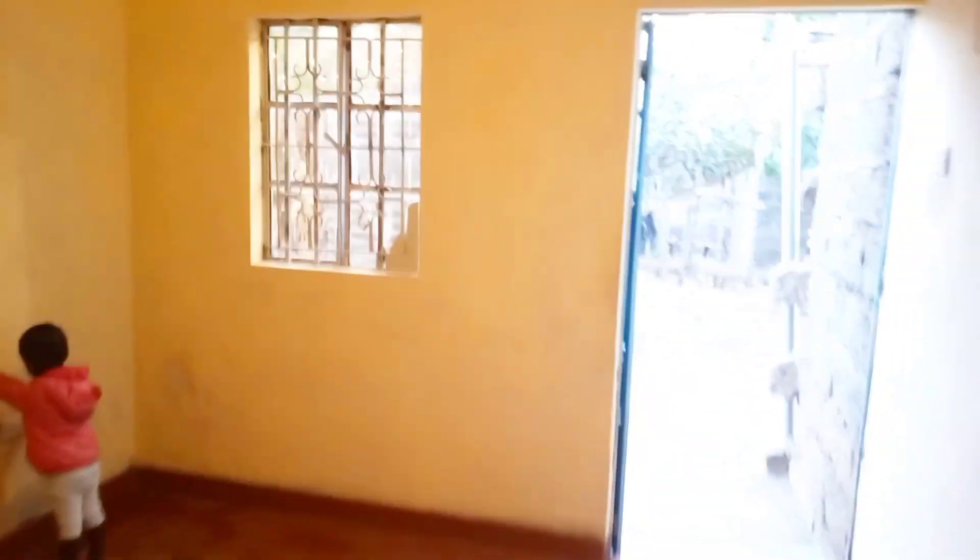This is the floor — it doesn't look that nice, but with rooms like this we always use a carpet. Can you please guess down in the comment section how much you think this room costs?